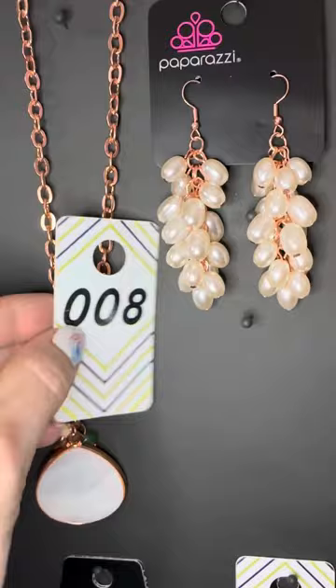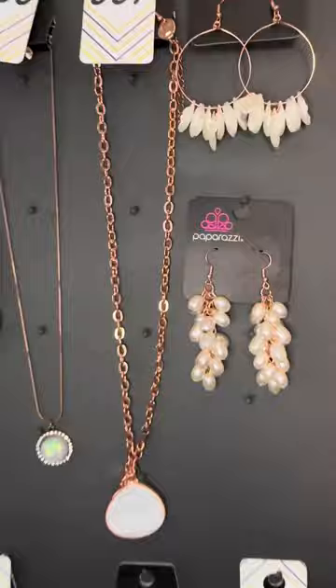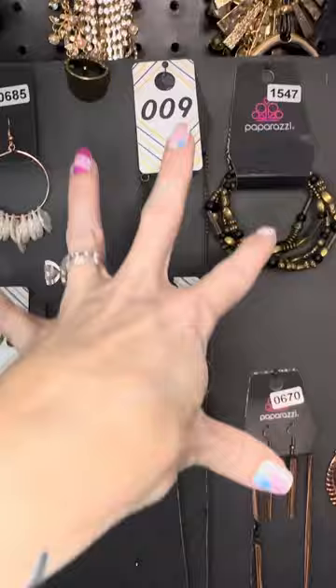Look at these — iridescent pearlescent flower petals, very lightweight, 685. Or you can go bigger and bolder with number eight — light copper with pearls. Oh, so pretty. Love it, number eight.